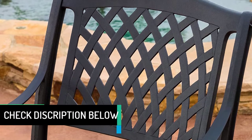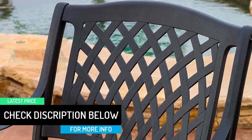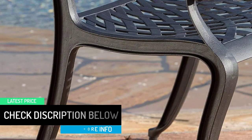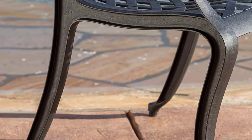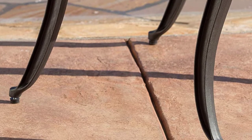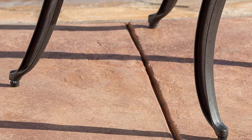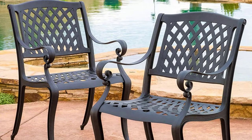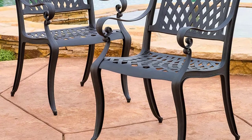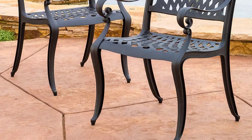Dimensions — Chair: 24.45"D x 26.20"W x 35.45"H; Seat: 17.25"D x 19.25"W x 18.25"H. Constructed with sturdy powder-coated cast aluminum in a black sand finish that will add elegance to your existing outdoor design, with neutral colors to match any outdoor decor.